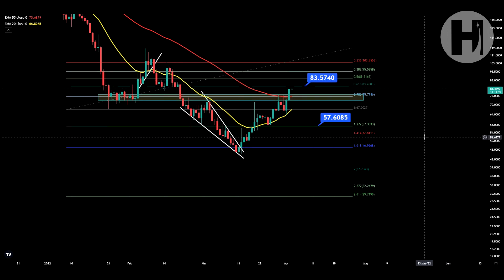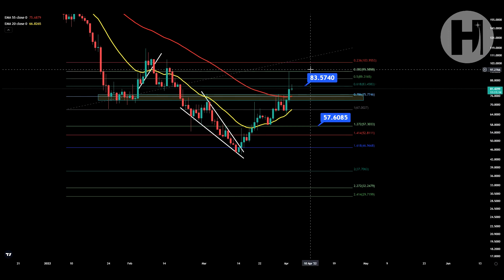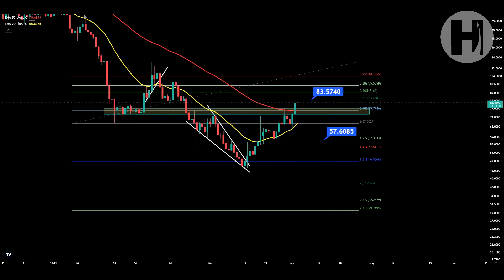Hey, what is going on — welcome back to the channel. In this video we're going to be taking a look at Moon River, or the MOVR token. This is the daily chart on TradingView from the KuCoin exchange. I do want to say that I'm not a financial advisor; you should do your own research before investing money into crypto. If you haven't seen the previous update, make sure to check out the link in the top right corner and watch that first for more context.